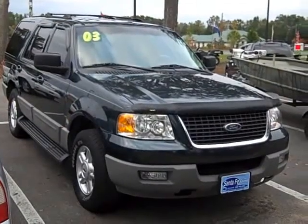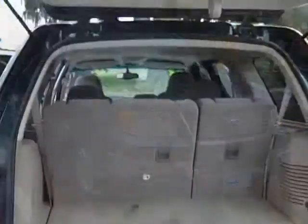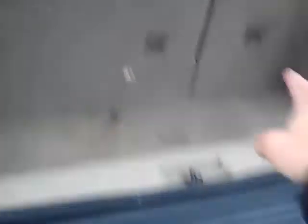Let's go ahead and get inside. This is the view from the tailgate, and you can see behind the third row of seating there's still cargo space. Looks like something was spilled right here. These seats both fold down if you want even more cargo space.